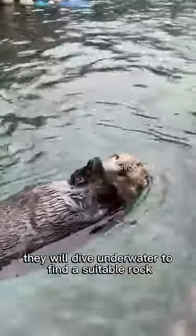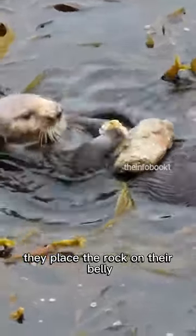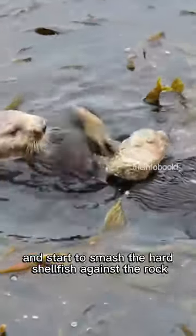They will dive underwater to find a suitable rock. And while floating on their back, they place the rock on their belly and start to smash the hard shellfish against the rock.